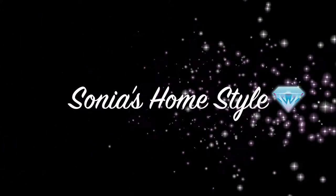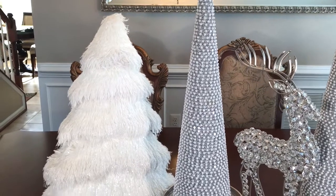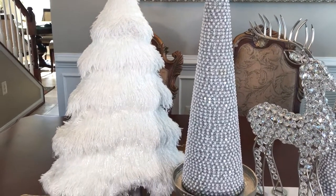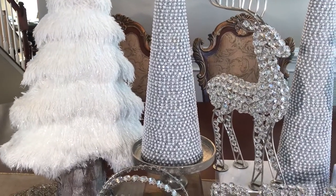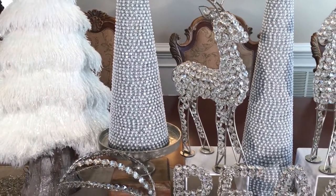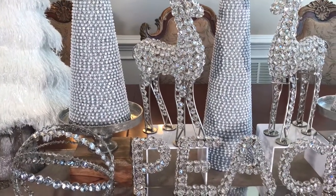Hello everyone and welcome to Sonia's Homestyle. I love Christmas — it's my favorite time of the year. Today I am so excited to share with you my massive Christmas haul from Ross. I can't believe I found all of these beautiful items from Ross.